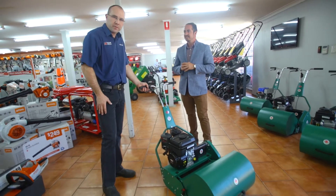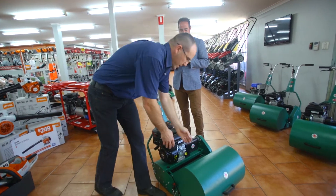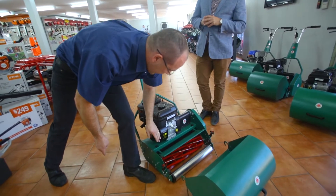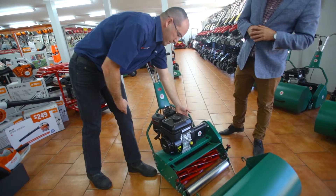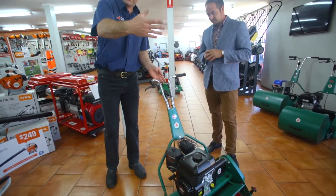We have a Protea 20 inch cylinder mower with a five horsepower Briggs and Stratton engine. It has a nine blade cutting reel, centrifugal clutch for your drive, and a rear rubber roller for traction.